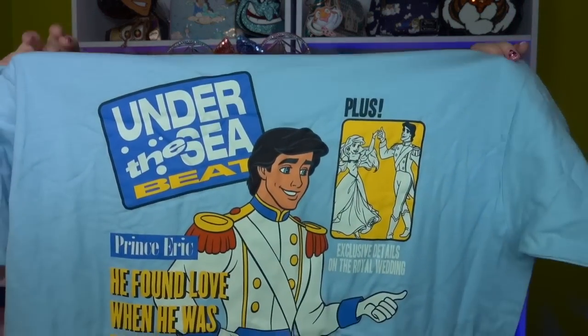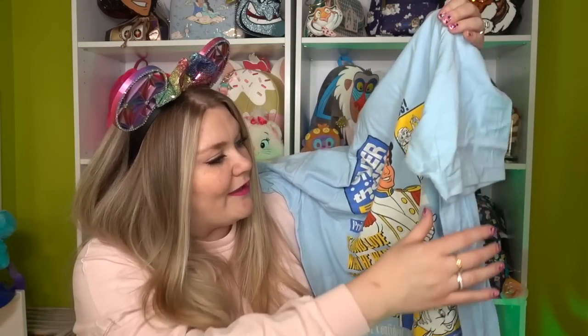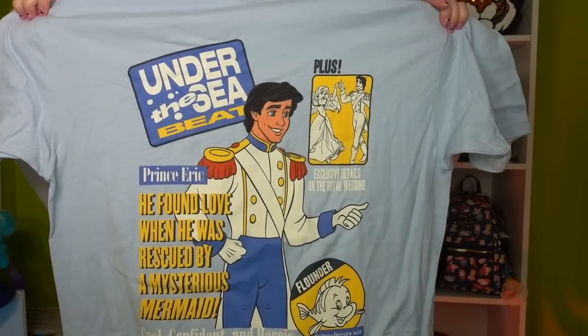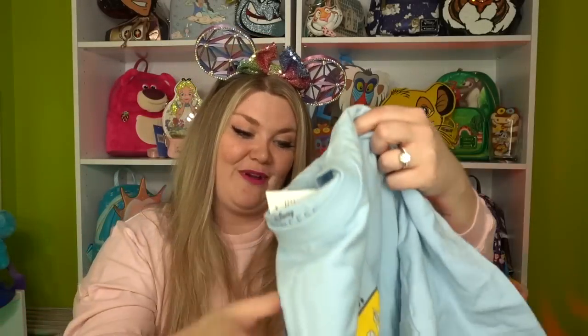I have a lot of apparel — I was really on a Little Mermaid kick, so apologies in advance. I got this t-shirt that's an Under the Sea magazine cover, like a homage to 90s and early 2000s teeny bopper magazines. It reads: 'Prince Eric found love when he was rescued by a mysterious mermaid' and 'Flounder: exclusive interview with Ariel's best friend.' I love it so much!